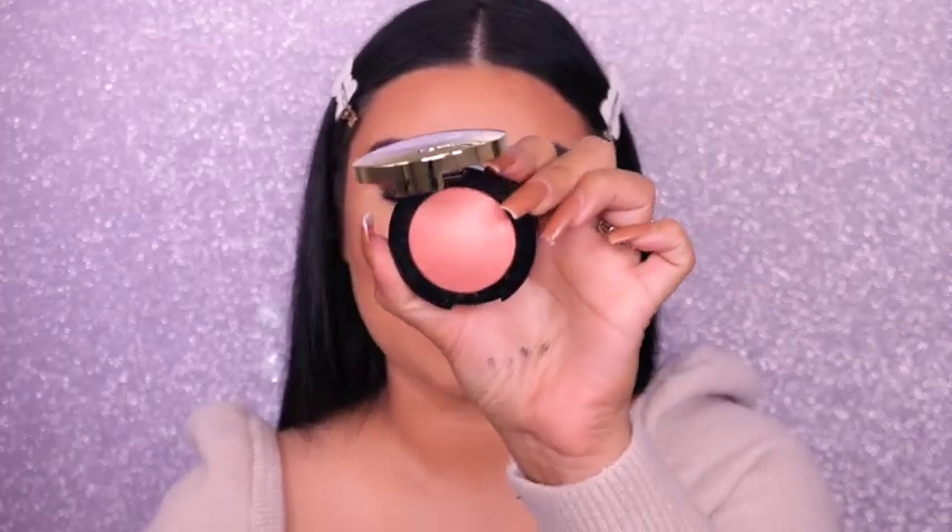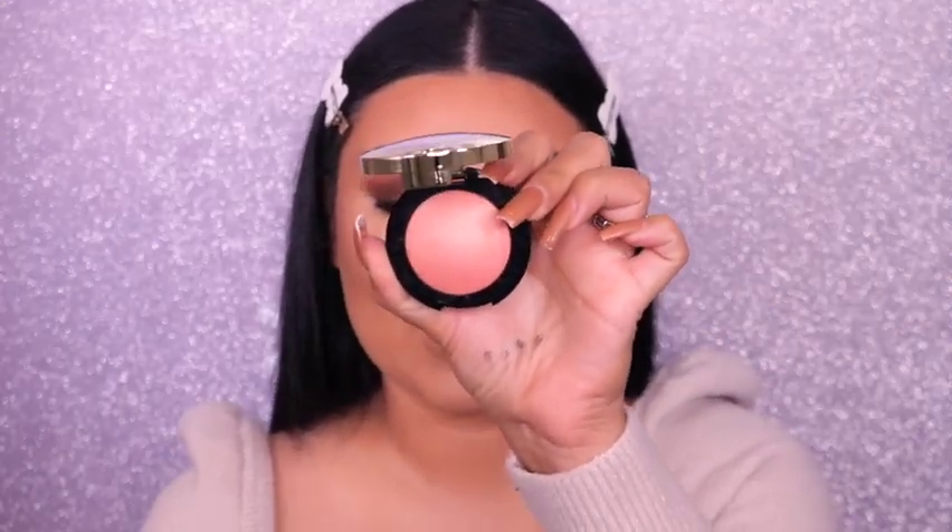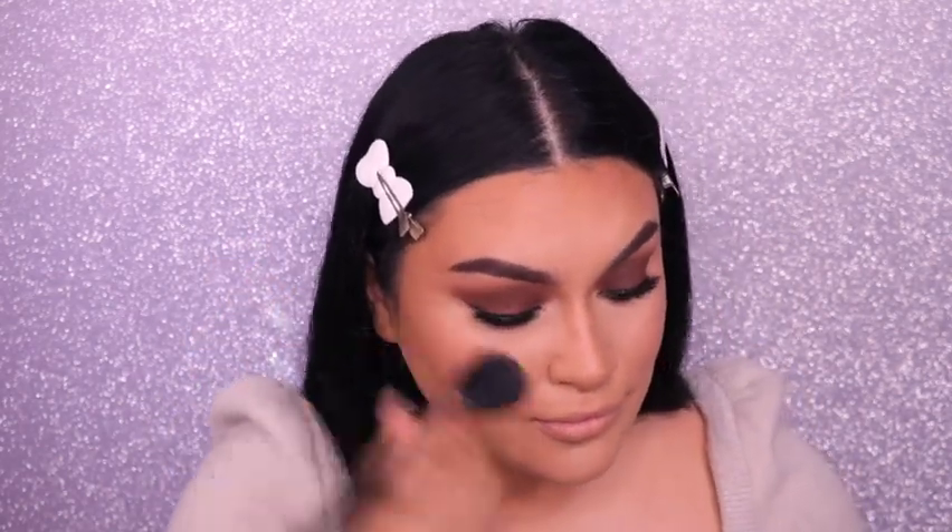I'll take a fluffy brush and dust powder over the whole face to set everything. For blush, I'm going into an oldie but a goodie — Milani in the shade Luminoso. Who remembers this shade? It was such a staple. For the waterline, I'm using the Buxom eyeliner in the shade Here's My Number, then applying mascara to my lower lashes as well.